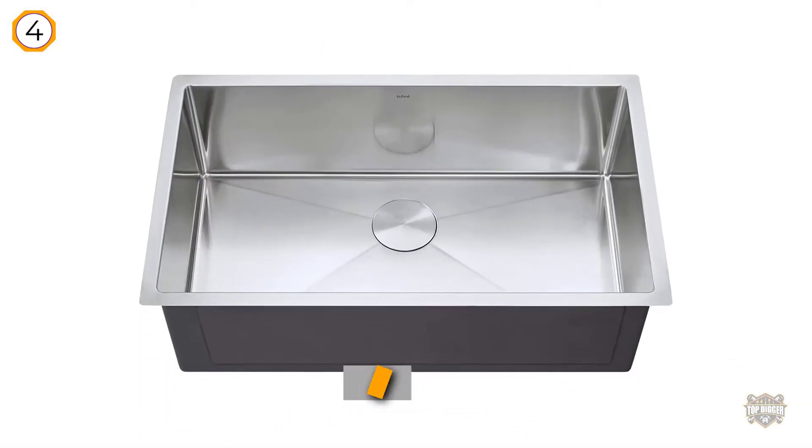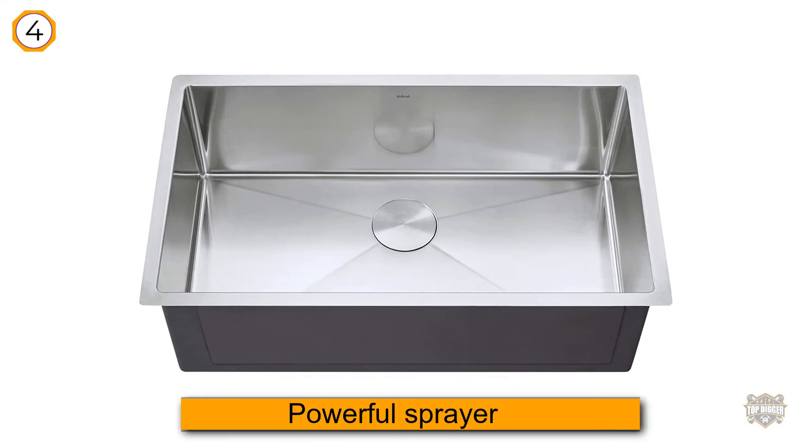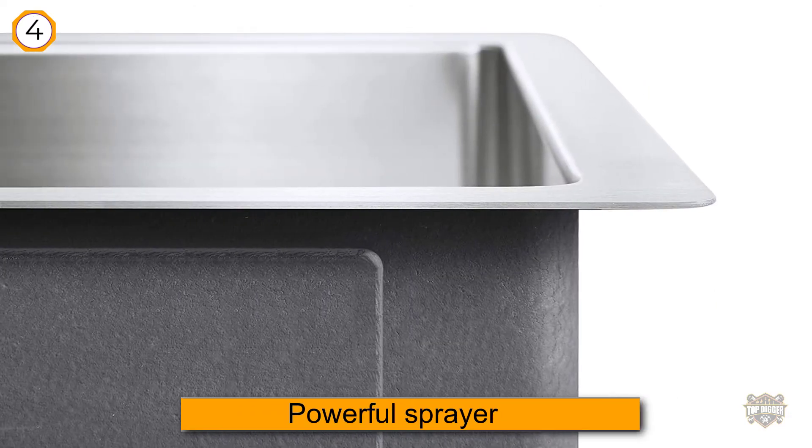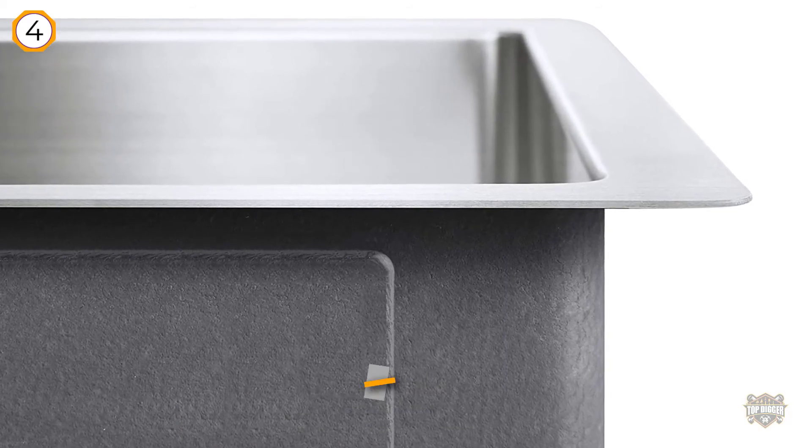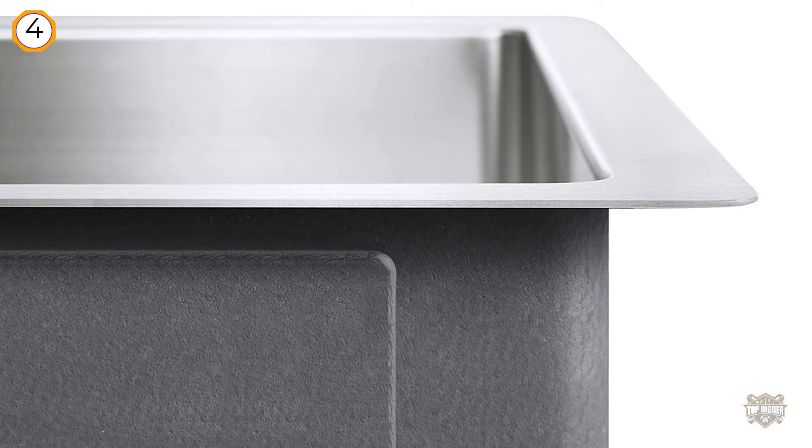The tank-like capacity protects your kitchen from a watery mess even under a powerful sprayer. Moreover, the sink is built with surgical grade stainless steel that is both environmentally friendly and safe for your family's health.